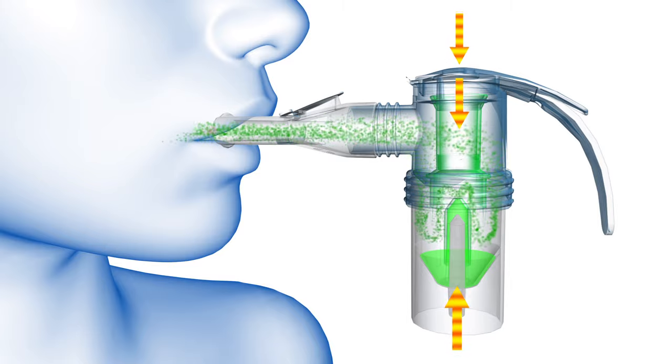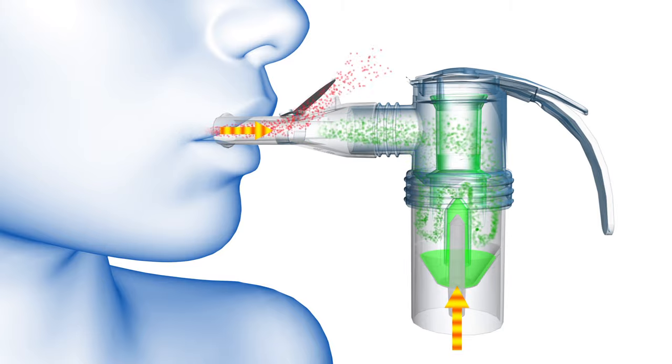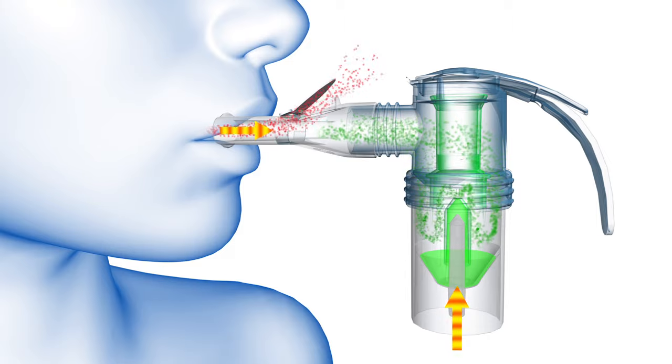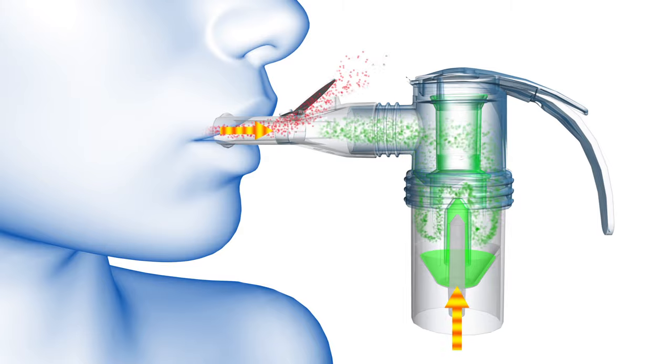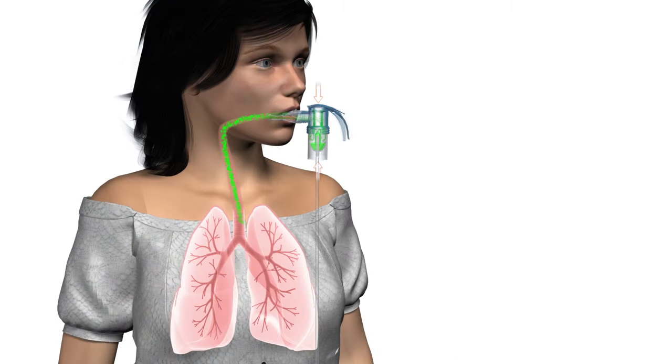As the patient exhales, the inspiratory valve closes, slowing the aerosol output. The expiratory valve opens, allowing exhaled medication to escape through the mouthpiece. This breath enhanced feature delivers more medication upon inspiration and wastes less upon expiration, resulting in a more efficient nebulizer treatment.